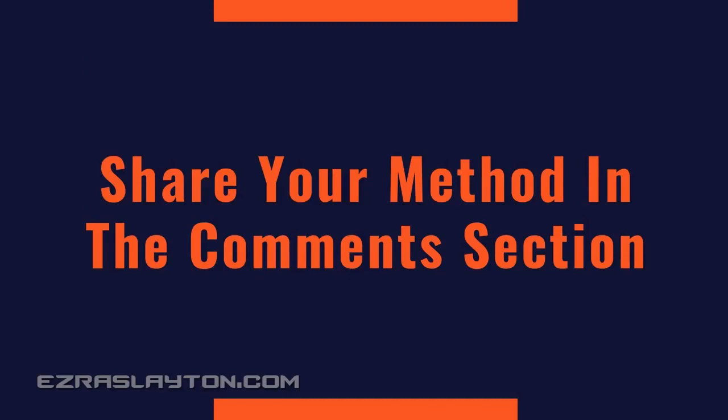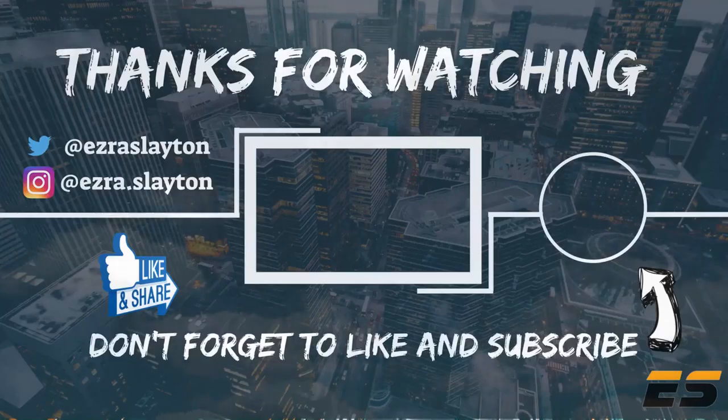Those are some ways that you can make money fast. If you've got some more ways to make fast money, go ahead and put them in the comment section below. Thank you for sticking around and I'll see you in the next video. Peace.